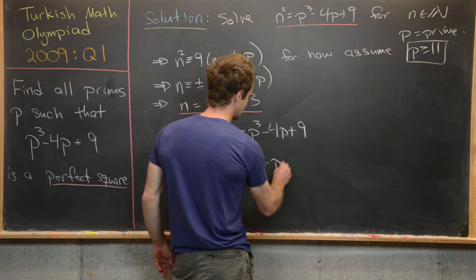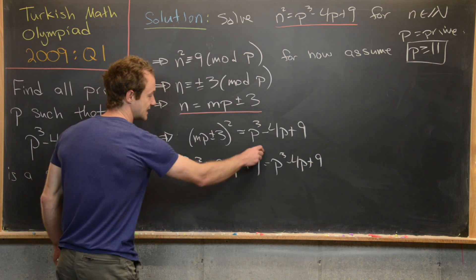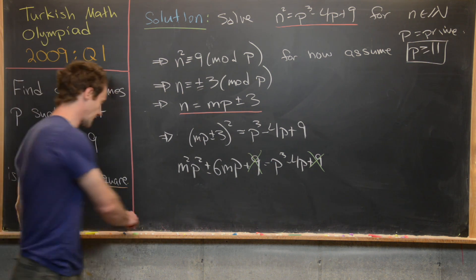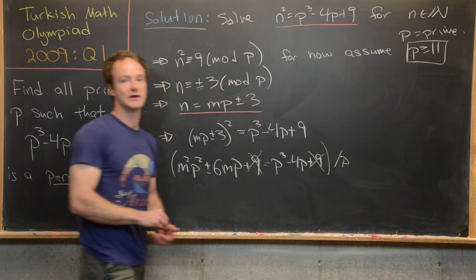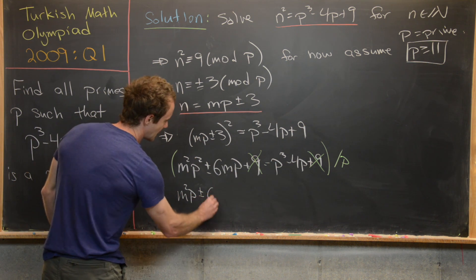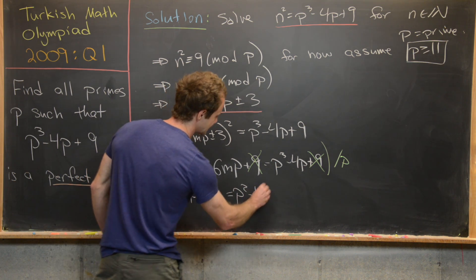We can cancel the 9s from both sides, and since p is prime it's not zero, so we divide the whole equation by p. That gives us m squared times p plus or minus 6m equals p squared minus 4.